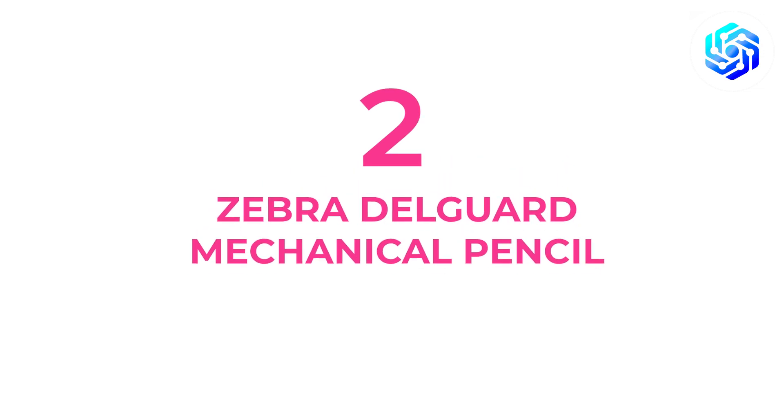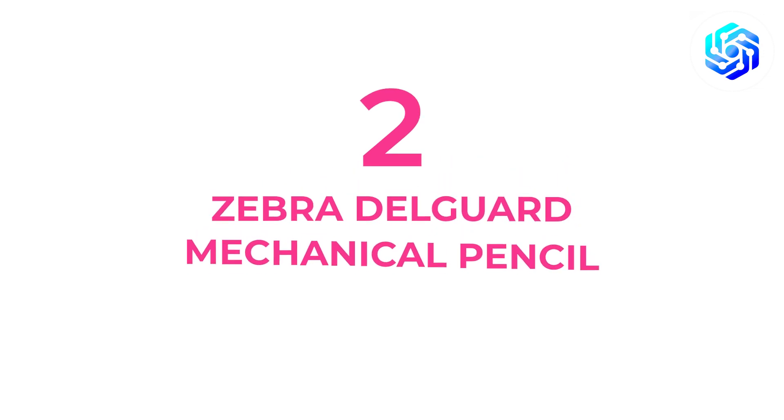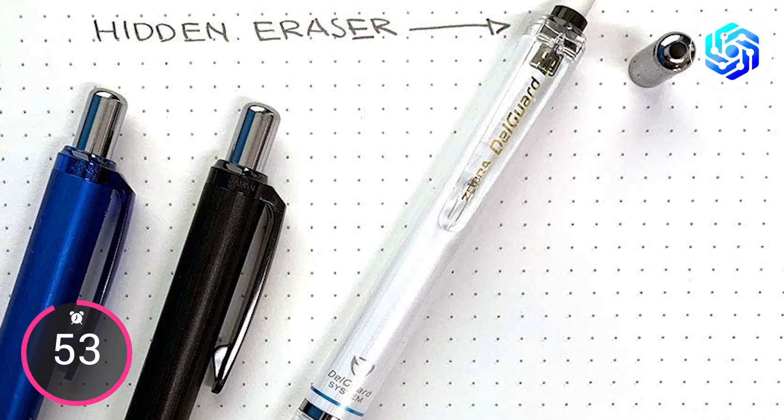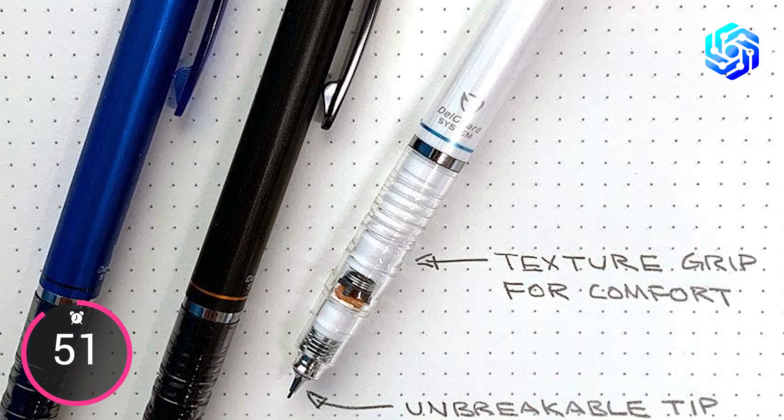At number two, we have the Zebra Delgarde Mechanical Pencil. Looking for a good mechanical pencil with a lead that won't break? The Zebra Delgarde Mechanical Pencil is worth a look.